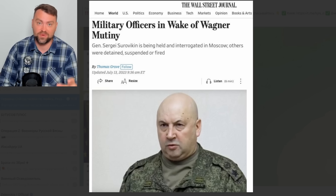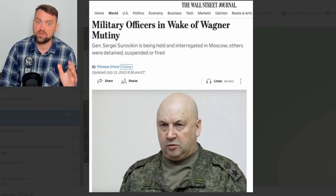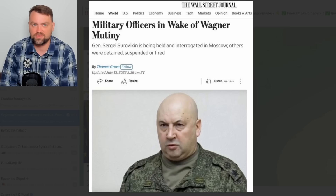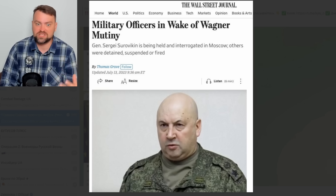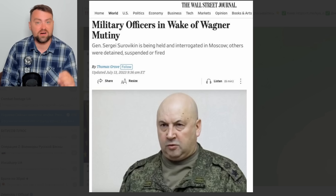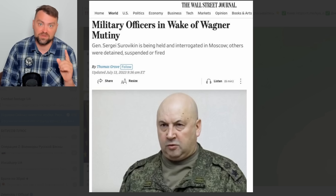According to the Wall Street Journal, Russian General Armageddon Surovikin was indeed detained in a Russian prison. This happened a couple of days after the failed Prigozhin attempted coup. Not just Surovikin was arrested — there are around 15 Russian commanders now being detained. I would say that's a dramatic loss for the Russian command, plus given more conflicts appearing in the Russian army — such as with General Ivan Popov — there could be another attempted coup in Russia.